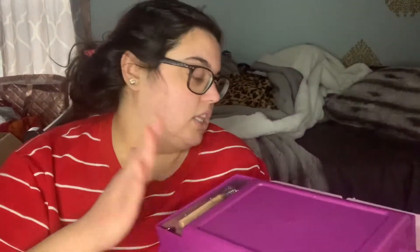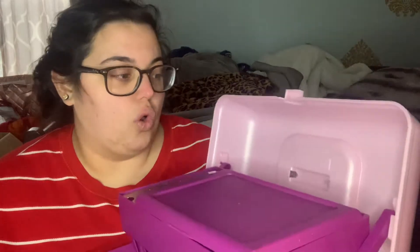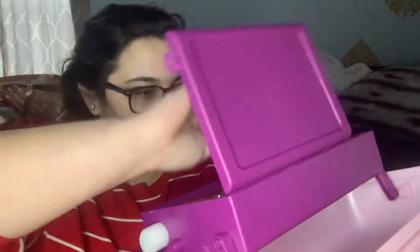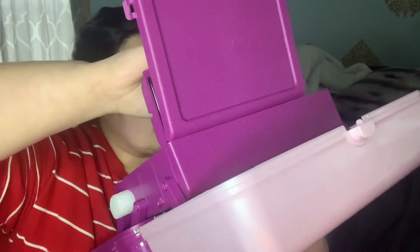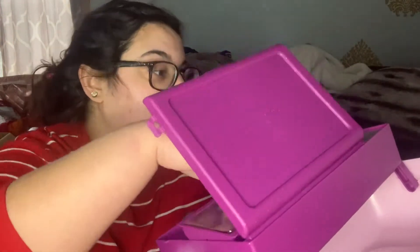I absolutely love this. I'm going to take everything out of its packaging, leave it in the caboodle, and keep it under my vanity — it's perfect. I am not disappointed at all. It also says two lip oils — so there's even more! It is four lip glosses and two lip oils — you're definitely getting a little bit of everything.